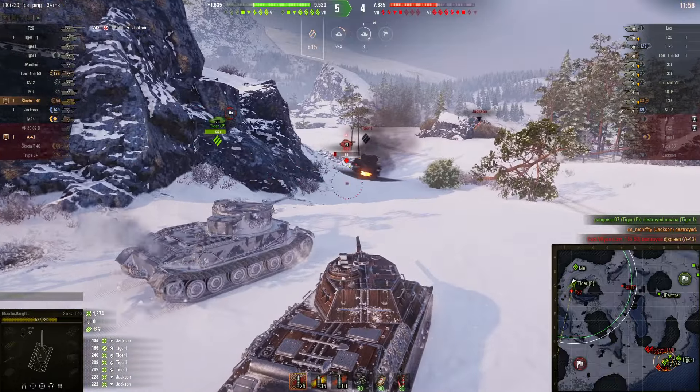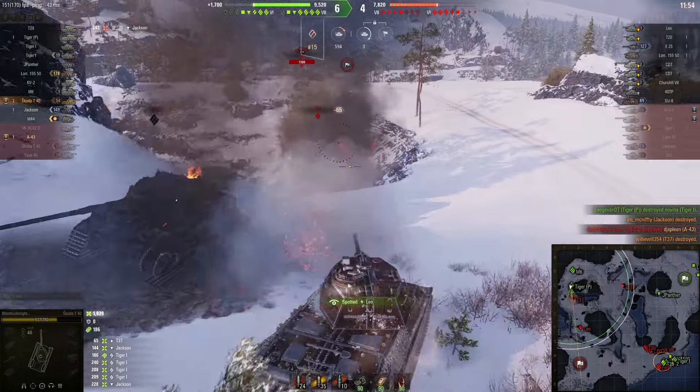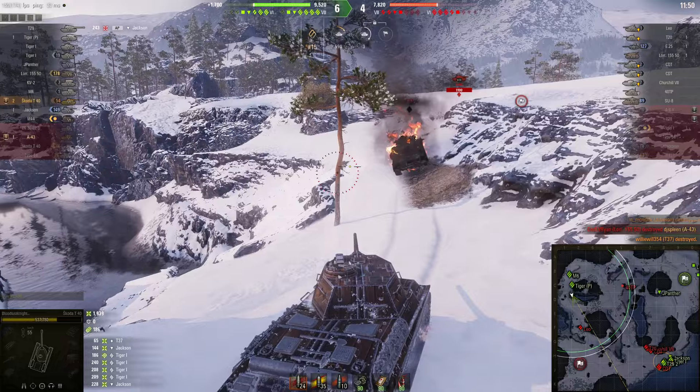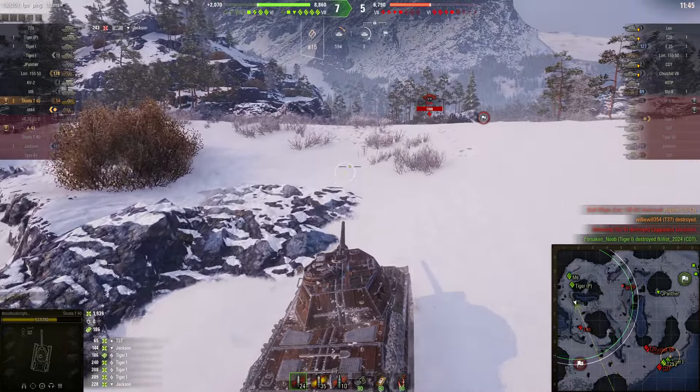There goes the Jackson — my first kill. 1,800 damage already. Tiger 1 was definitely not happy with me. There goes the T37, just easily hitting him every single time.